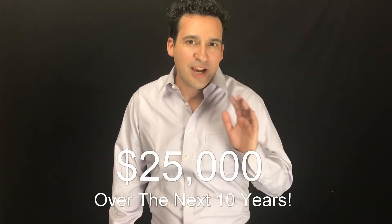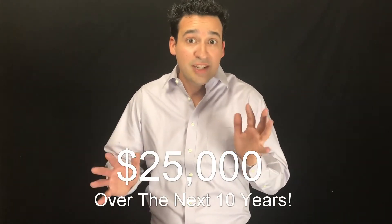As more homeowners get solar, APS is going to continue to raise their rates, making the expected increase far more than it's been in the past. With the average electricity bill in Phoenix being about $200 a month, you're already committed to spending $25,000 today without any utility increases whatsoever.